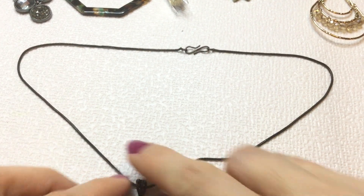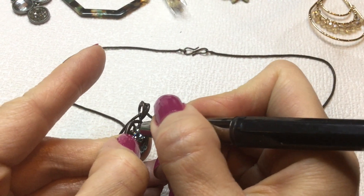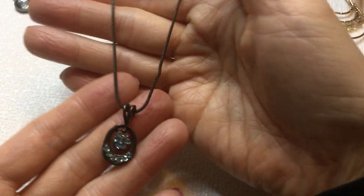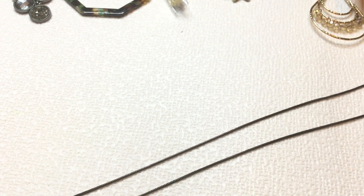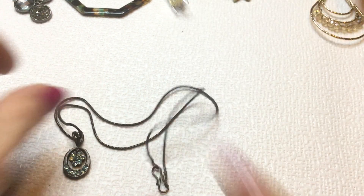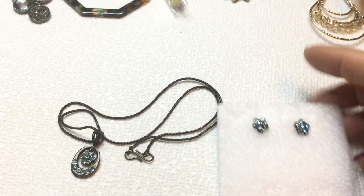Next, we have a necklace here. Oh, this matches the earrings that we saw earlier. And it's this coppery color again. Very beautiful pendant. I wonder if these are anything — I didn't test the earrings. They're not testing as anything. But very pretty. And this measures about 15 inches around the neck. That's a cute little set. I think I quoted these as $2 if you want the necklace — this will be $3. So $5 for the set.